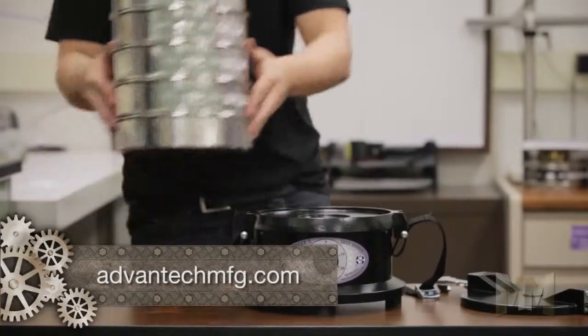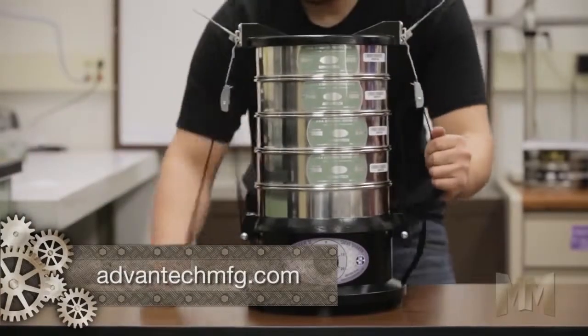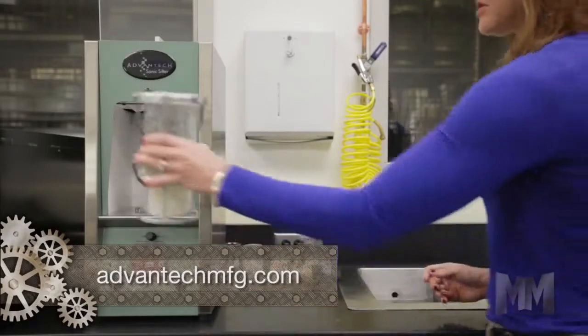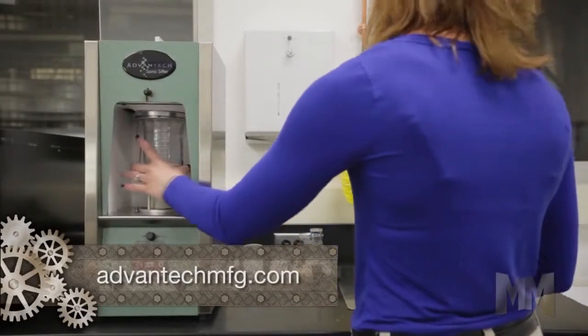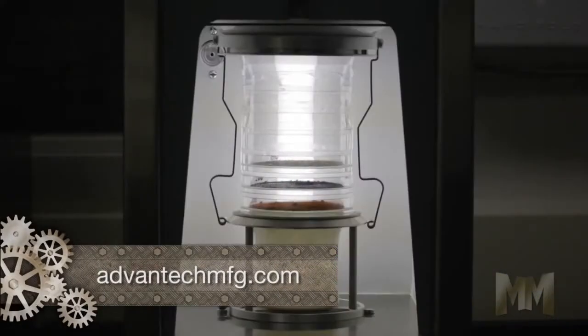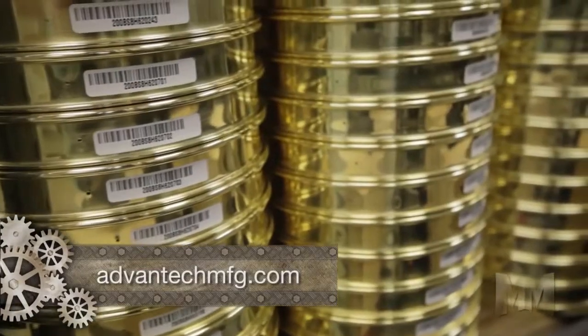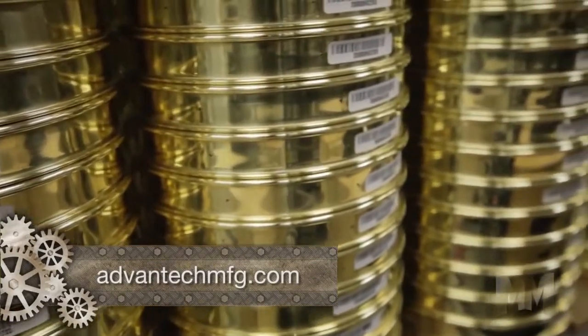Both the Minzer II and Sonic Sifter are quiet, lightweight and compact. The Sonic Sifter separator is precise, using an oscillating column of air which agitates the particles 60 times per second, cutting testing times by up to 90%.